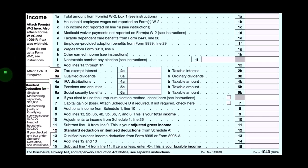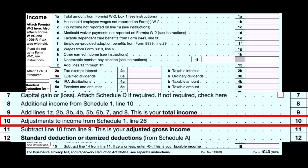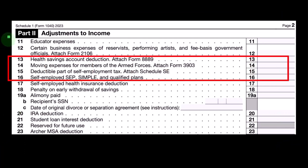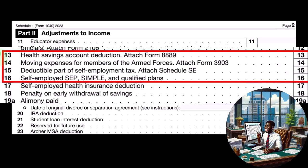Looking at the first page of Form 1040, we're on line number 10 — the adjustments to income from Schedule 1. If we go to Schedule 1, Part 2, that's where we have the adjustments to income. We're looking at line item 13, which is the health savings account deduction, with an attached Form 8889. Also moving expenses for members of the armed forces, which has Form 3903.